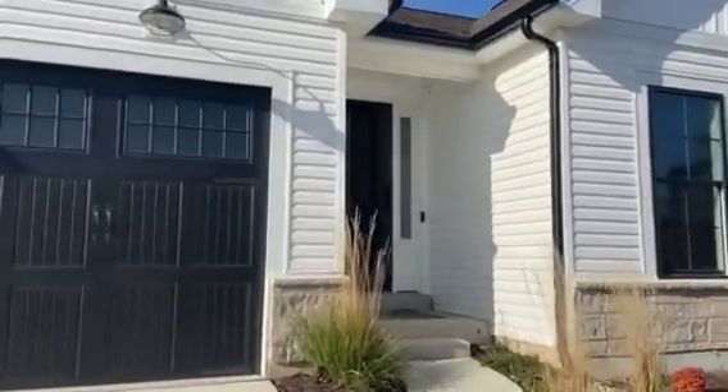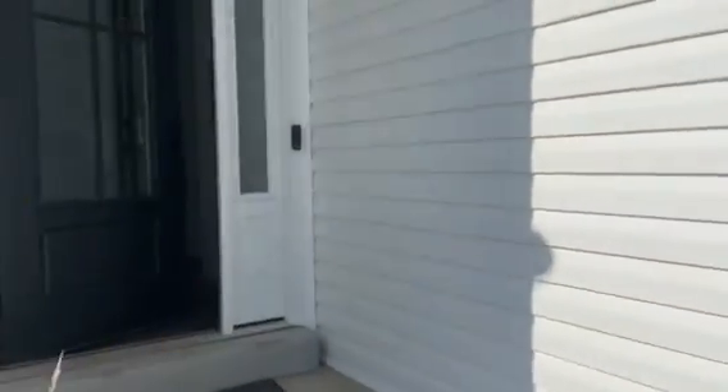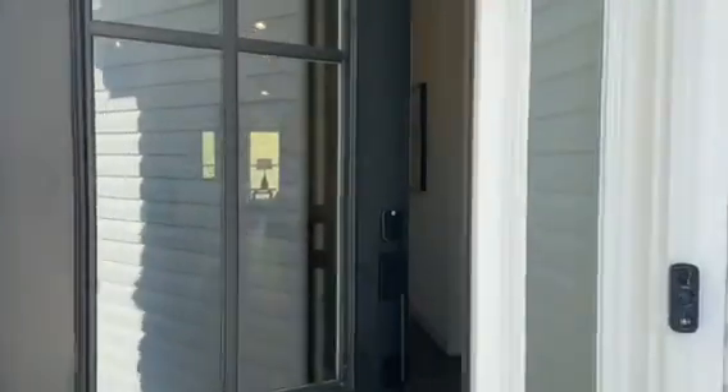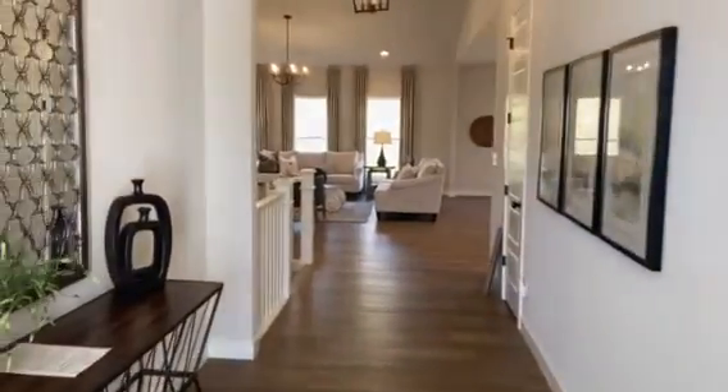Great news, St. Charles! Our popular Gronefeld Manor community is almost sold out, and now it's time to sell our gorgeous display. Let's come inside.